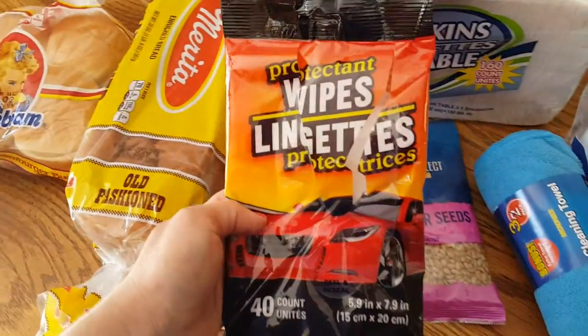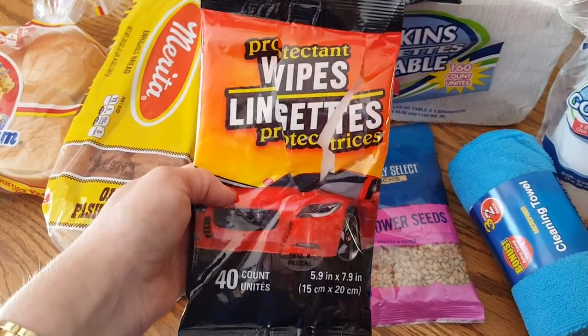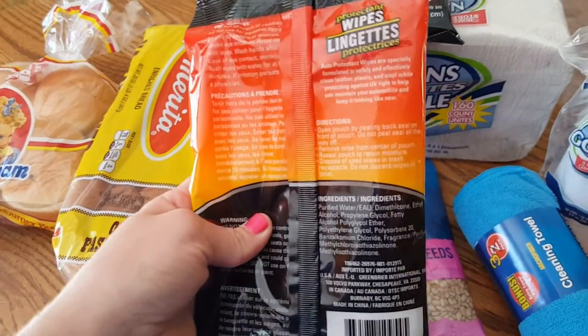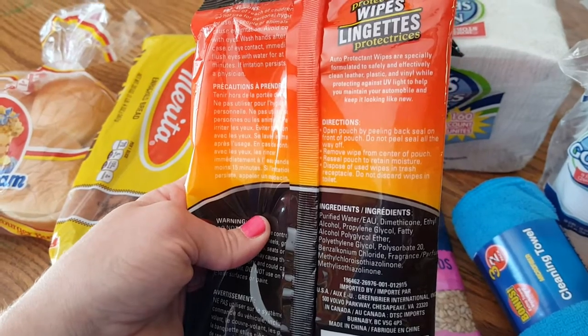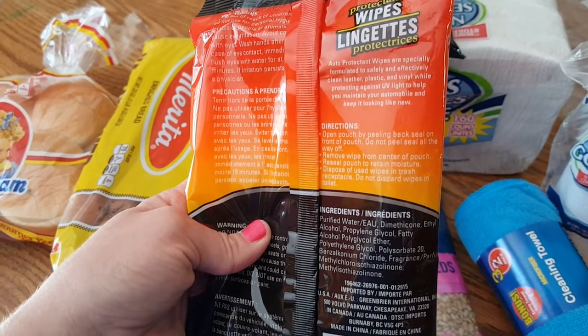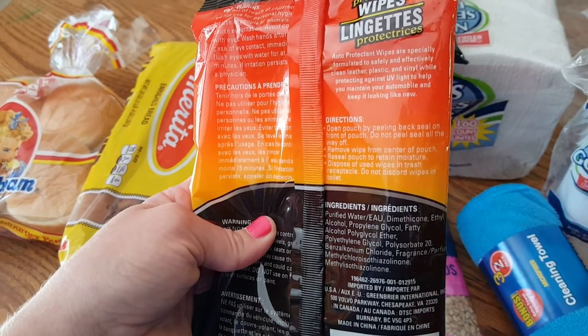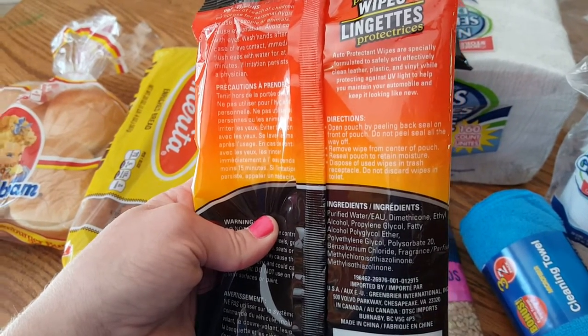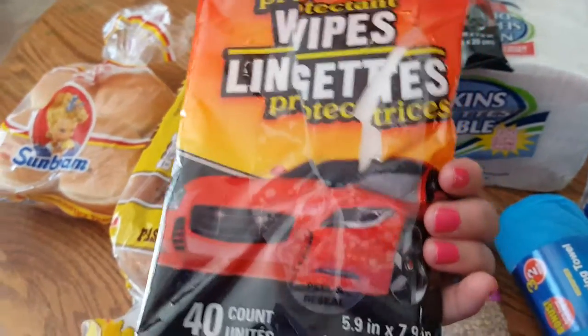Now these protectant wipes, I really do like these — I do recommend these. I think they do really good cleaning up the car. It says it's formulated to safely and effectively clean your leather, plastic, and vinyl while protecting against UV light to help maintain your automobile and keep it looking like new. You get 40 of them for a dollar. I do recommend these.